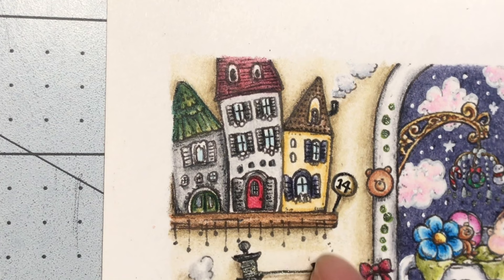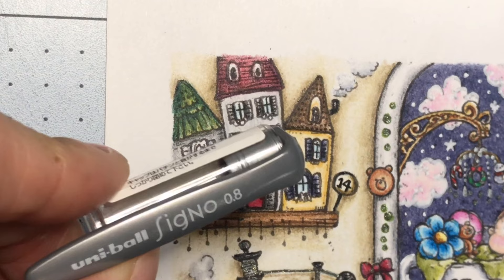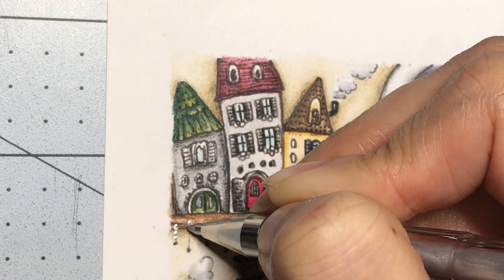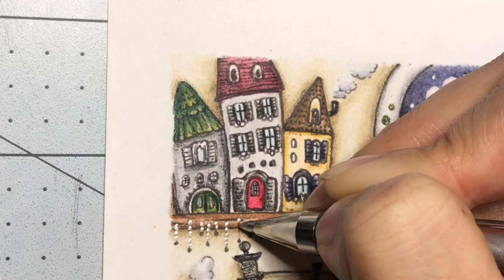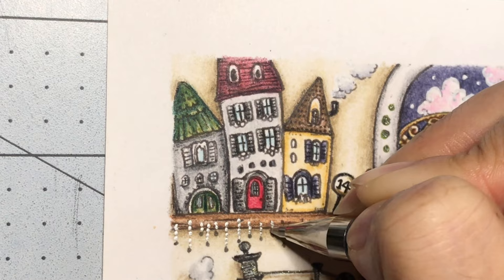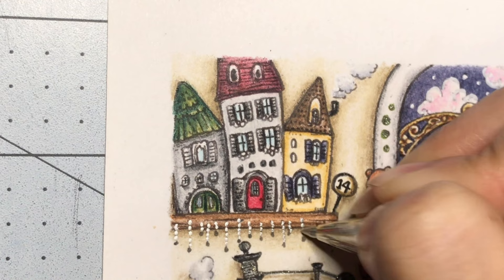For all these things hanging down, I'm going to use my Beautifu Signal 0.8. Instead of making a straight line going down, I'm going to make chains going down. Then I'm going to use the Sakura Stardust at the ends of the chains. So how many Christmas colorings have you guys done?